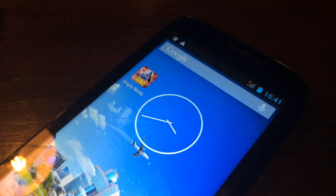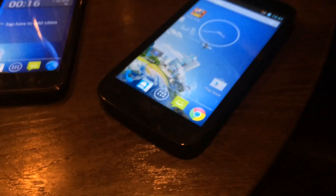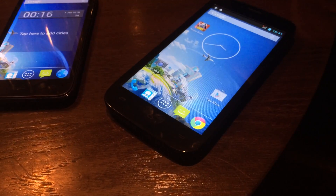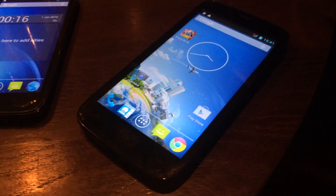Many of our readers have been asking today on the live chat during the launch: how about the Android version on those phones? This is a clean native Android, but how will I as a customer get updated on the Android versions in the future?